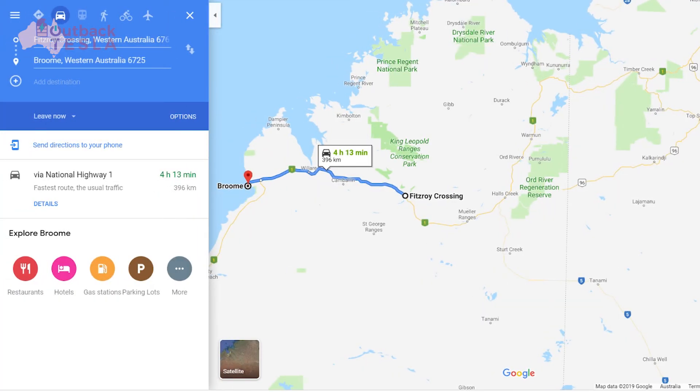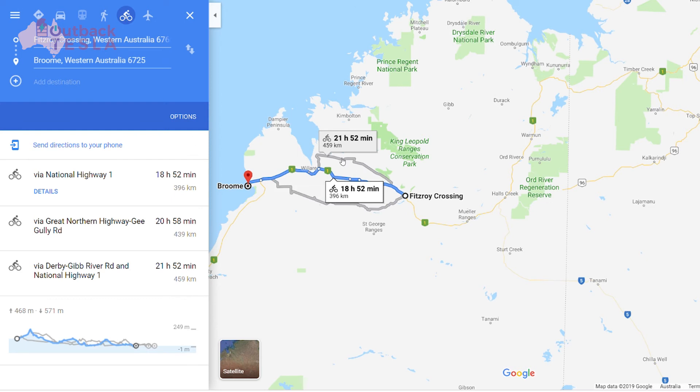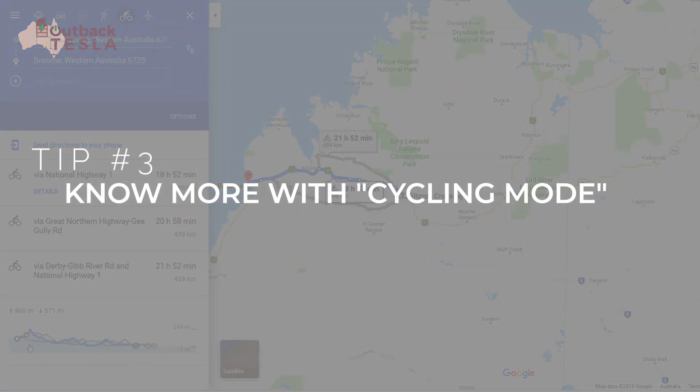Tip number three. In that same scenario — Fitzroy Crossing to Broome — when range might be an issue, it's a good idea to check the change in elevation. Is the route pretty flat, uphill, or downhill? Remember, climbing eats range and descents give back, so it's worth knowing. If you pop your trip into Google Maps, one trick is to use the cycling option. There are more route options after you click, so you'll need to make sure the route hasn't changed. You can then check changes in elevation and know your trip better. In this trip where there's an early climb, knowing that the rest of the trip is largely downhill can give you real peace of mind. So tip number three: understand the lay of the land with cycling mode.